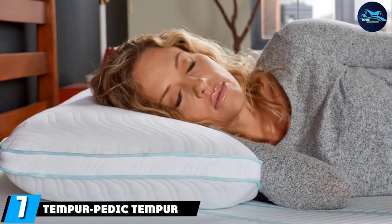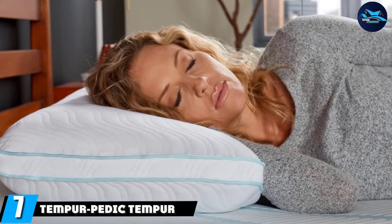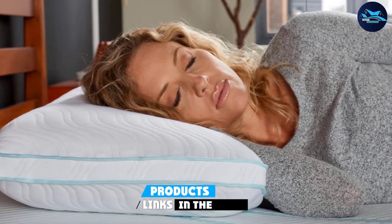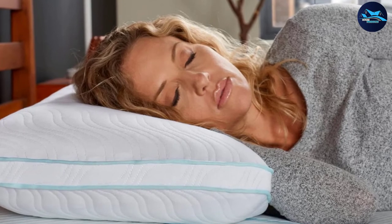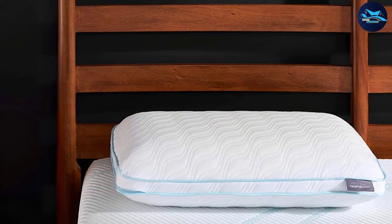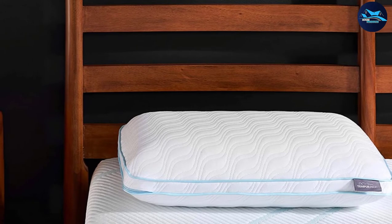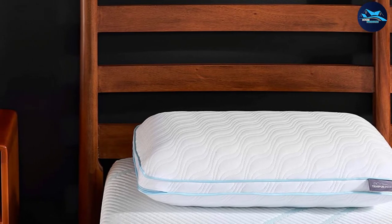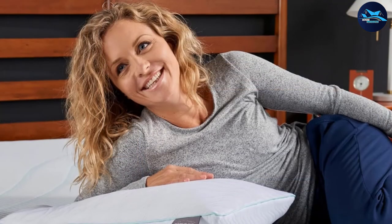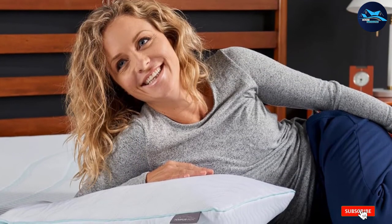At number seven, we have the Tempur-Pedic Tempur Cloud Pro High. This pillow is medium-firm with a high profile and contains micro cushions of the unique Tempur material that provide contoured support along with traditional comfort. Ideal for side sleepers, this Tempur-Pedic pillow helps release tightness in your shoulder and neck muscles. With this pillow that adapts to your body line, you can wake up feeling energized.